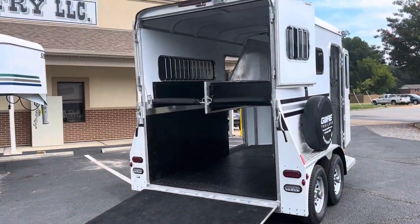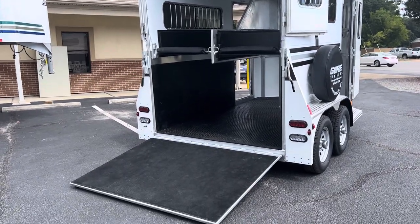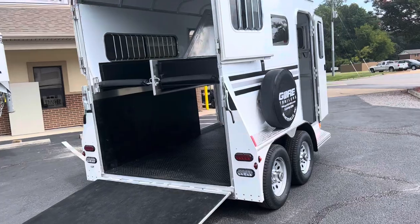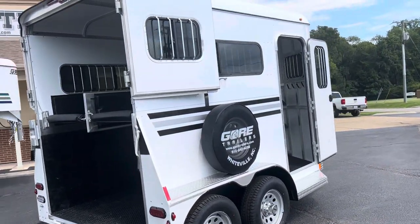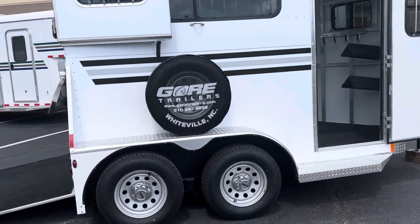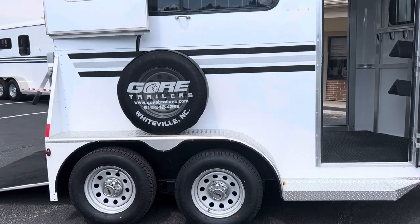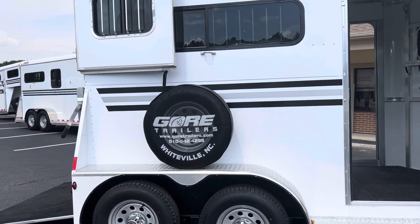This number one has two full-size escape doors that both have sliding windows. It's got a rear ramp with top curtains, also with sliding windows. There are two windows in the nose of this trailer and then two sliding hip windows — I call them hip windows, some people call them bus windows.